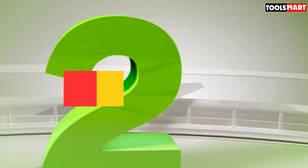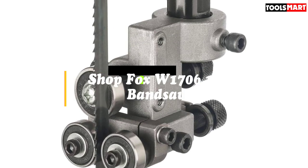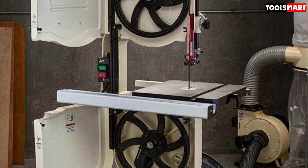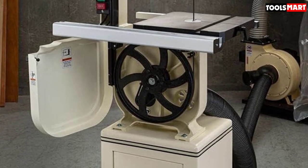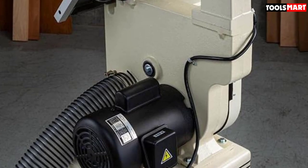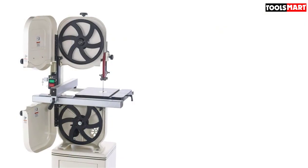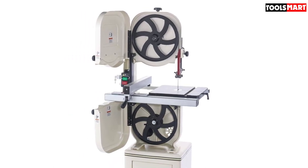Second on our list is the ShopFox W1706 14-inch band saw, which has become one of the best 14-inch band saws on the market. It features cast iron wheels in both the lower and upper parts, plus a cast iron frame for unmatched longevity. With a 1HP motor delivering 1,725 FPM, cutting is easy even on tougher applications. There is also an extruded aluminum fence and rails. A quick-release blade tension lever makes blade changing a breeze, and an enclosed cabinet stand provides convenient storage for accessories and blades.